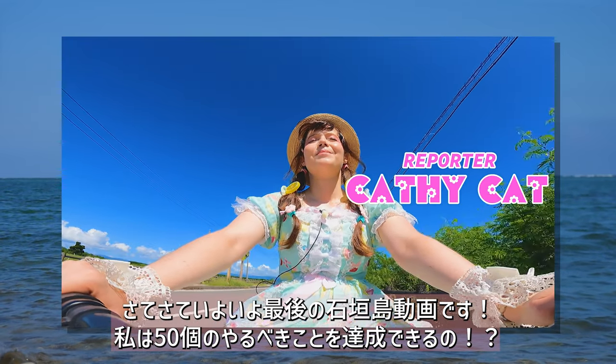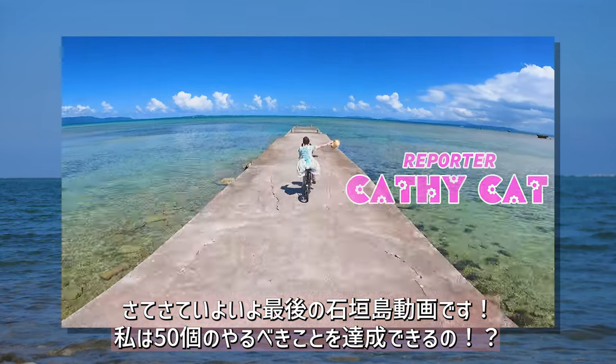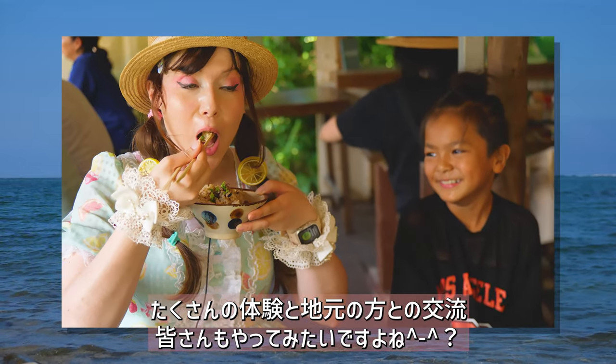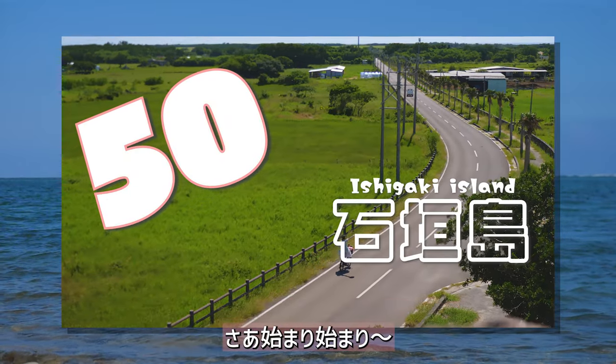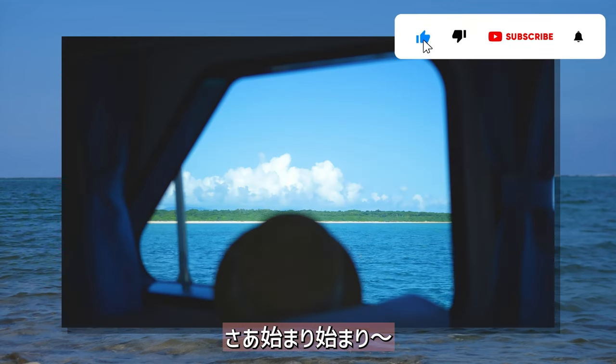This is the final video in our challenge to do over 50 must-do things on Ishigaki Island in only 4 days. We have had so many adventures and met so many unique locals. But will we hit all 50 things to do? Come along and find out! Like this video and share it with someone who needs to go!